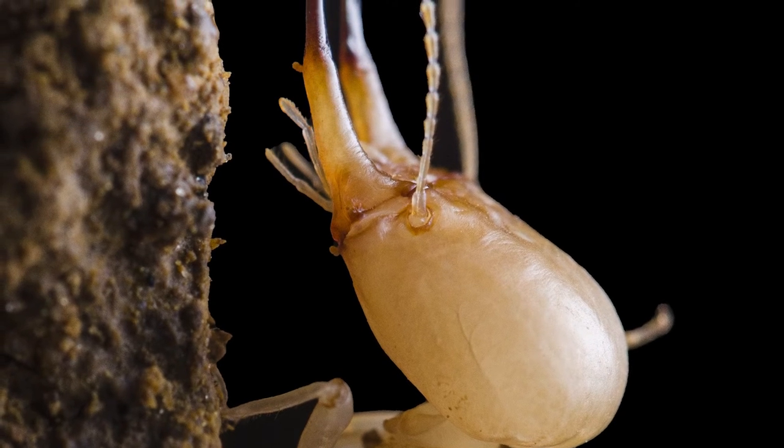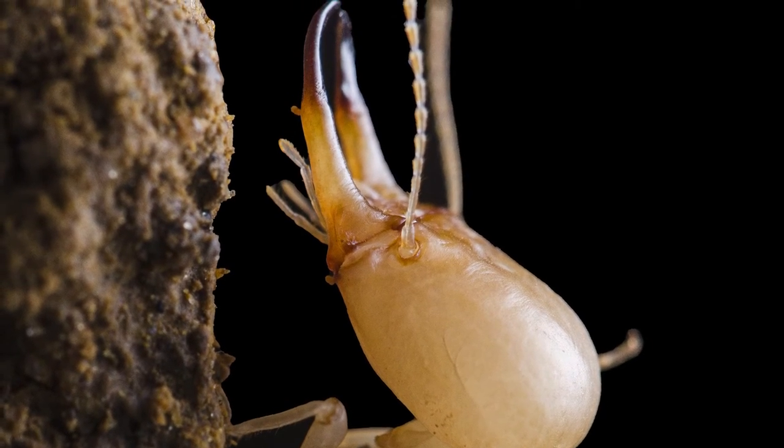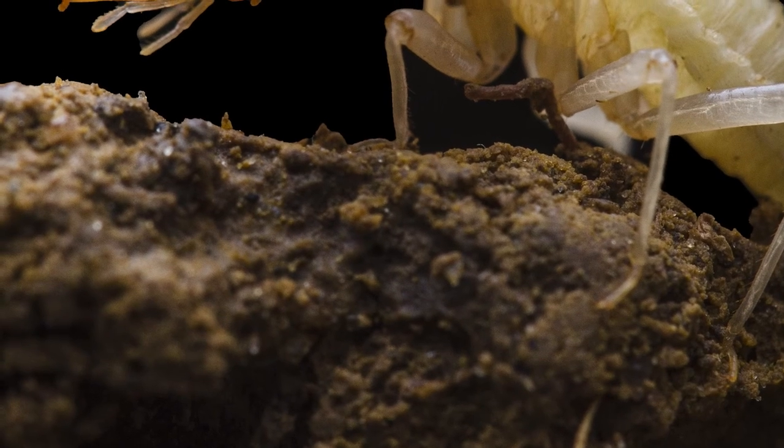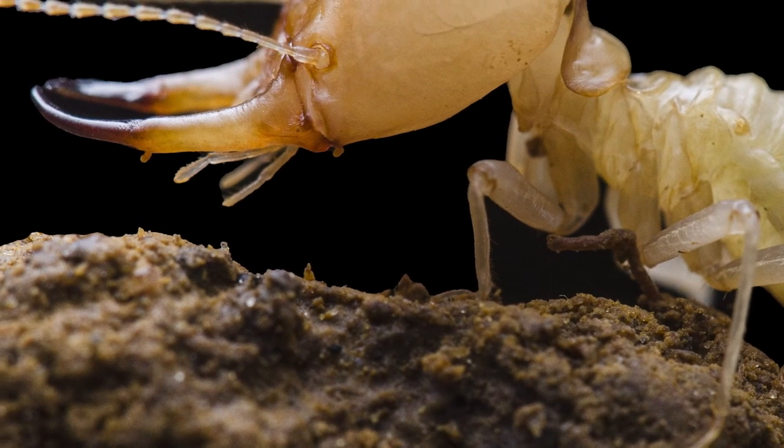My particular strategy is to have a piece of the natural substrate from the colony or from the place where we found the termites, and then clamp this piece of the substrate and then put a couple of termites on it.